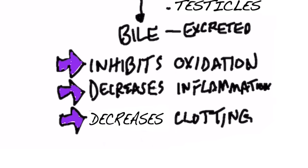HDL also acts as an antioxidant because it inhibits oxidation, which is very interesting. HDL can also decrease inflammation and decrease clotting in your arteries.